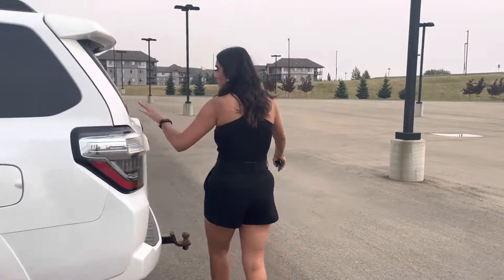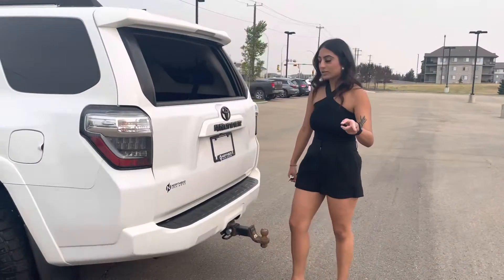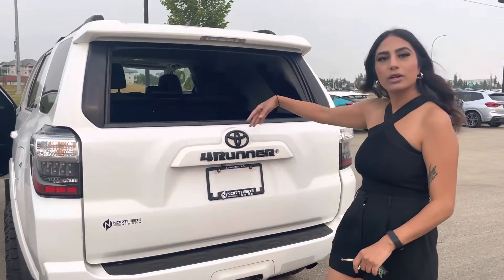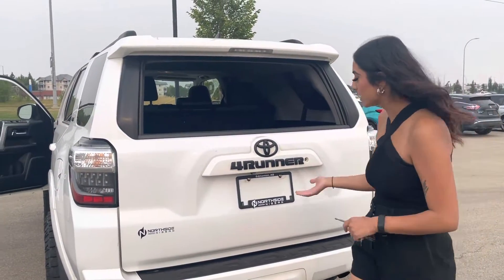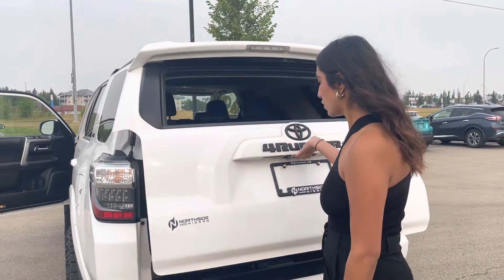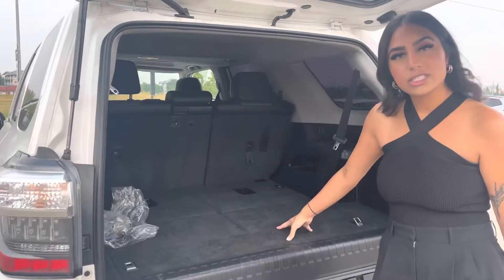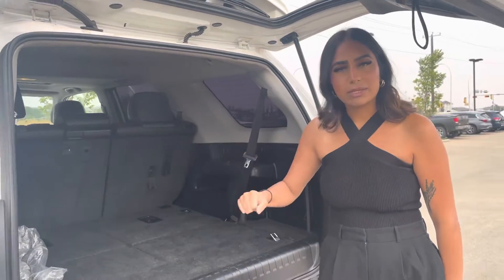In the back, you might think this window is broken — it's actually not. I have it down to show you the cool feature: you can actually roll it up and down, which is especially great if you have dogs or anything like that. I'll pop this open and you can see there's a third row. If you need extra seating you're good to go, or you can just lay them down flat.